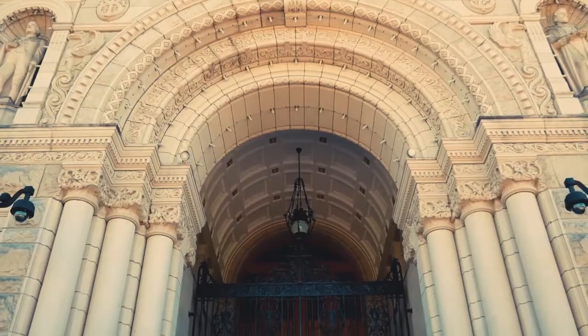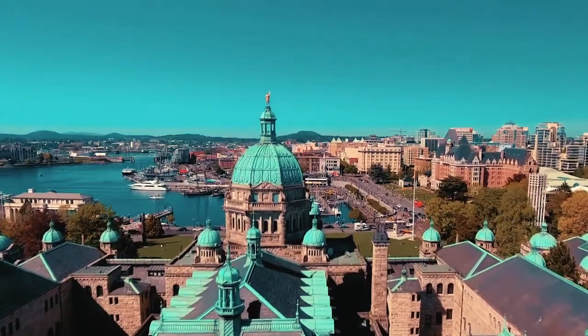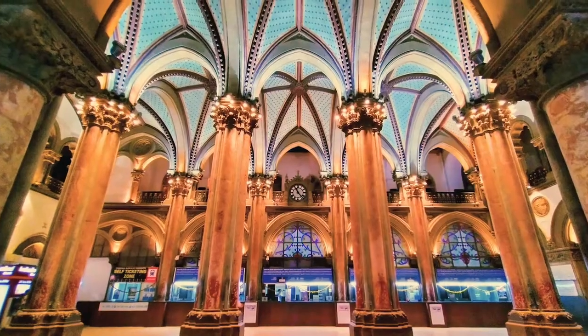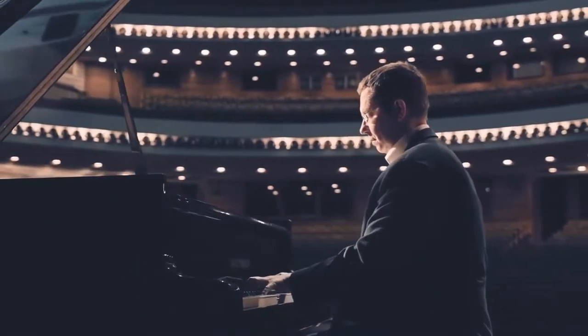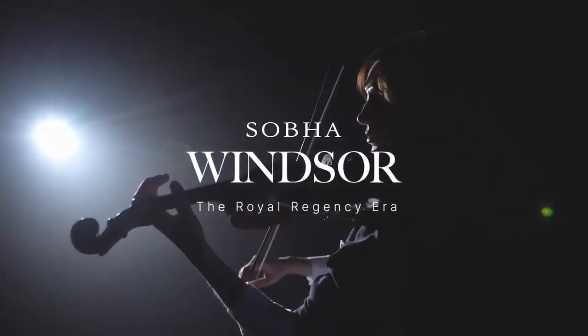Whitefield will now witness the emergence of something profound: the colonial architecture, known for its sophisticated designs and strict rules of symmetry. A nod to the era of opulence and English grandeur — presenting Shoba Windsor. Come, relive the Royal Regency era.